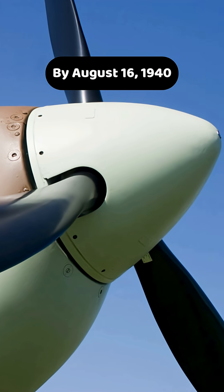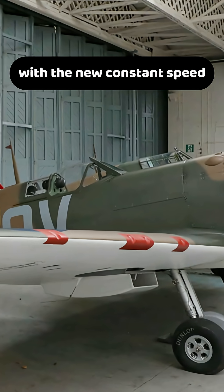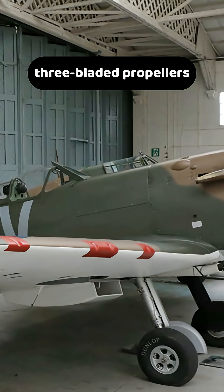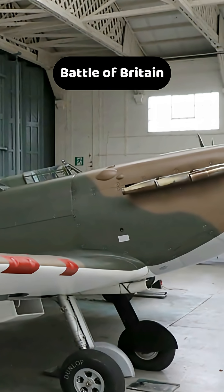By August 16, 1940, over 1,000 Spitfires and Hurricanes had been converted with the new constant-speed three-bladed propellers, just in time to decisively tilt the balance in the Battle of Britain.